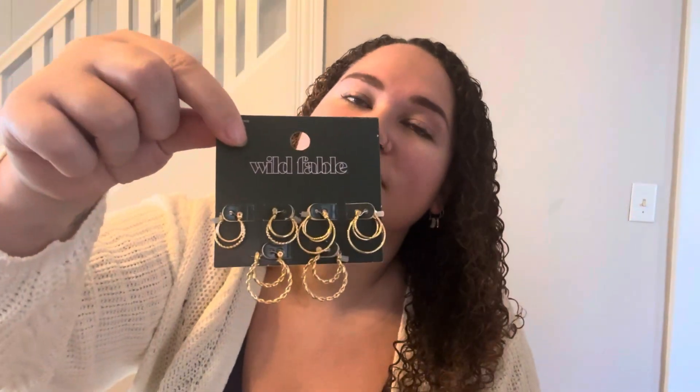The next set is by Wild Fable — really cool double hoop earrings, each one a little different in a three-piece size set. The first is a smoother hoop with a bit of texture on the inner hoop, the next has a double hoop on the inside and a single hoop on the outside, and the last ones are fun and textured. You can definitely layer these, but they'd also look really cute on their own. It's nice to have smaller everyday double hoops compared to the larger ones I've had before.